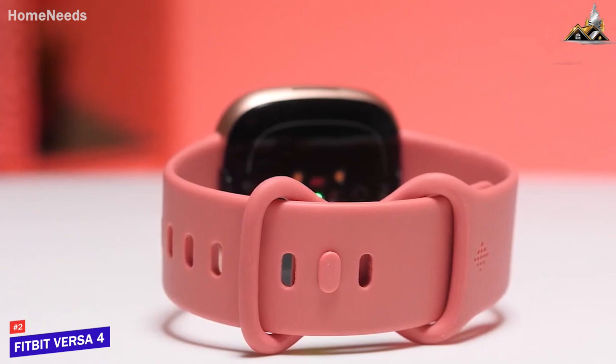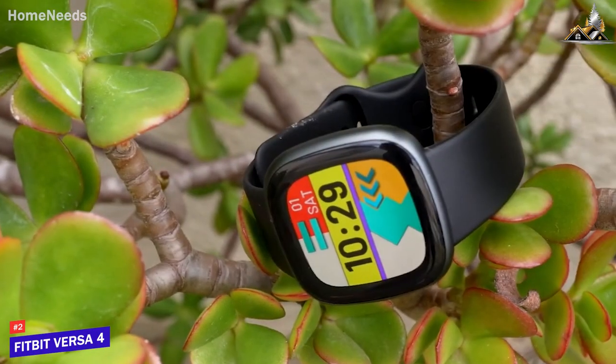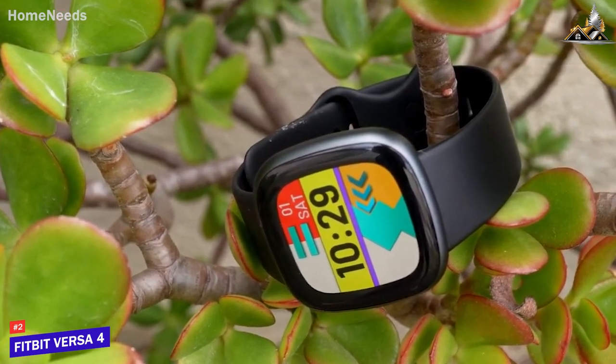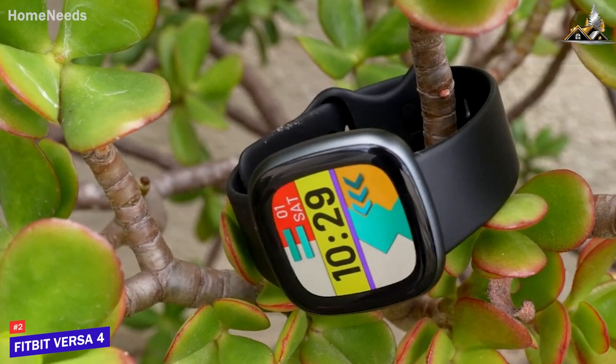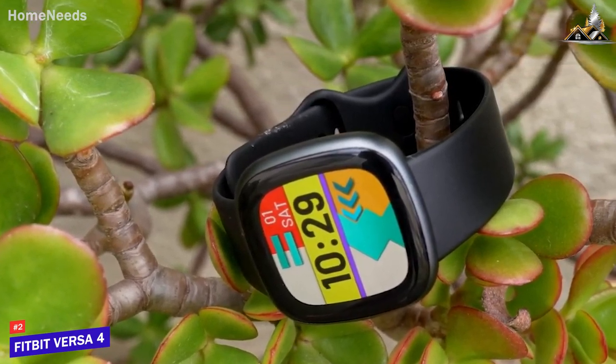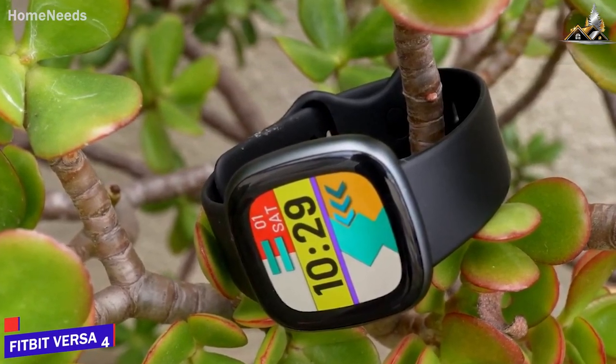Overall, the Fitbit Versa 4 is a fantastic smartwatch considering its reasonable price. The watch is packed with features that make it a powerful and useful tool on your wrist. It looks good, is comfortable, and easy to use. Fitbit has done a great job with the Versa 4, and I highly recommend it to anyone looking for a high-quality smartwatch.